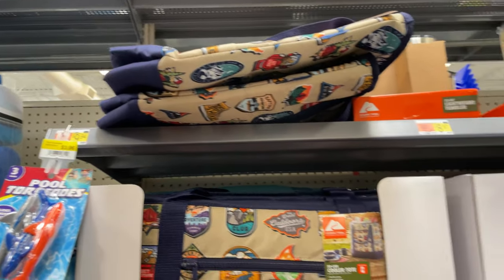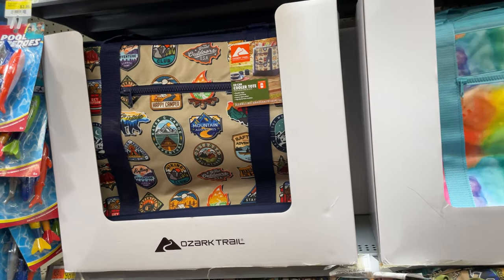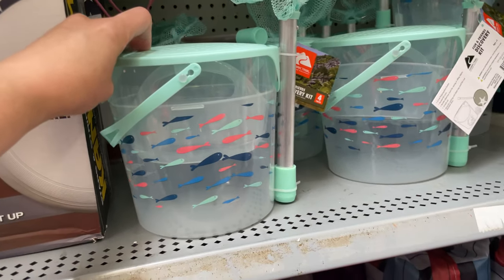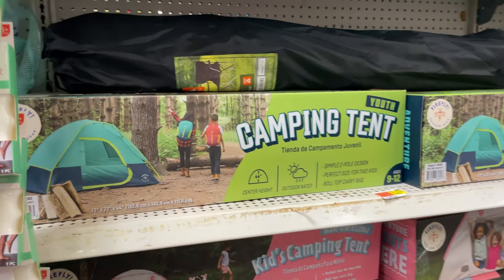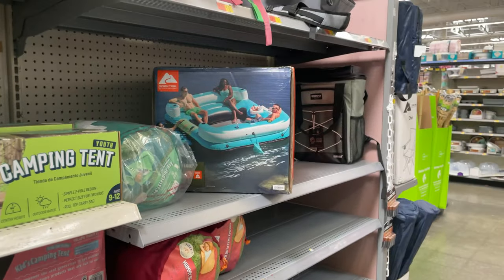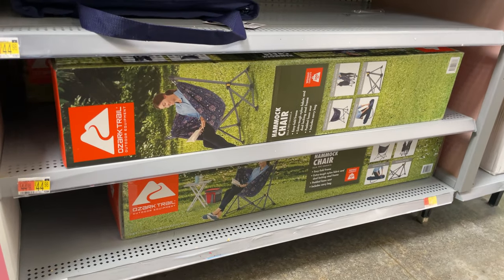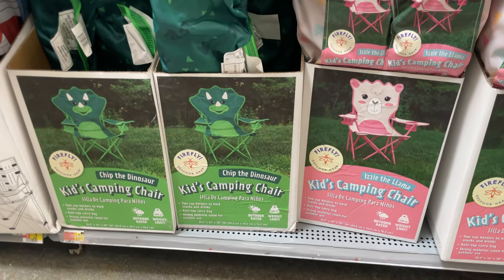There's a tie-dye one and a 'Happy Camper' one — those are really cute. For fishing with your kids they have really cute little sets. There's a little camping tent, a little girl one and a boy one, an awesome little float, a hammock chair for $45, and little kids chairs for $18.